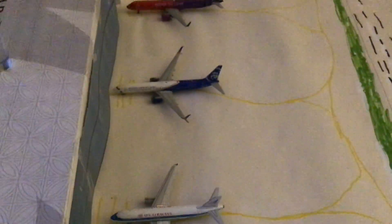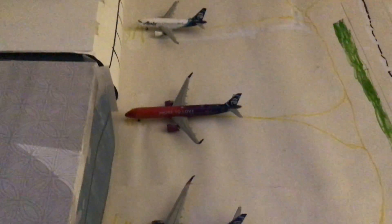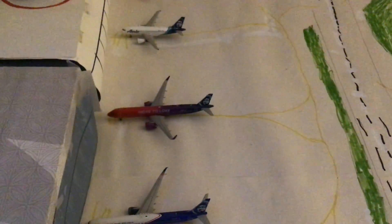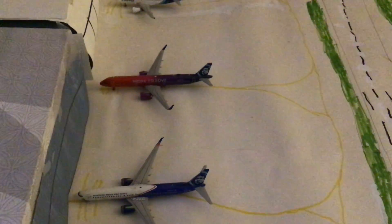We got three Alaska gates as well as three JetBlue gates. We got an Alaska 737-900 in the Honoring Those Who Serve livery — he'll be flying out to Fort Lauderdale. Next we got the A321 Neo in the More to Love livery heading out, actually just arrived in from Lafayette.